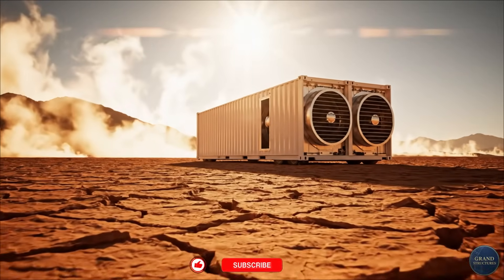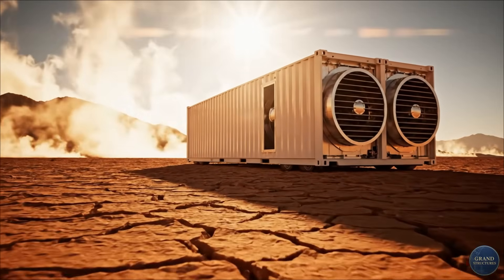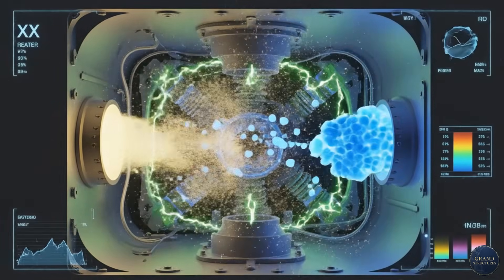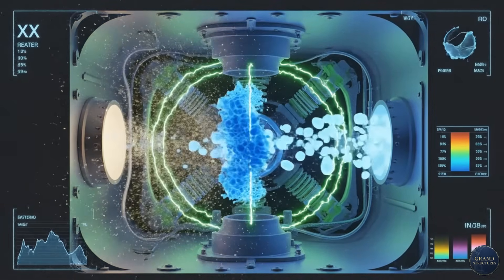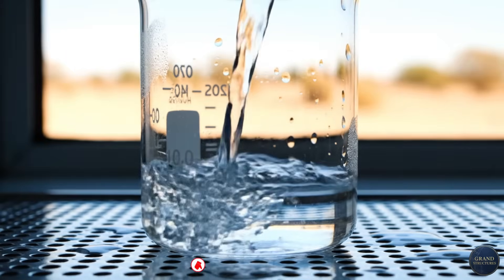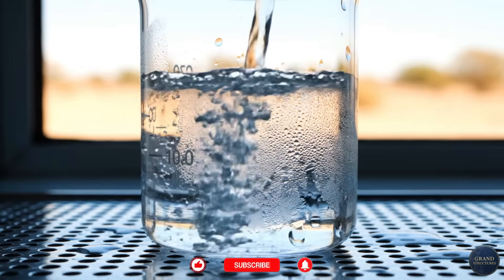This shipping container, sitting in one of the driest places on Earth, is doing something that should be impossible. It's pulling water out of the air — not humidity from the ocean, not moisture from clouds, just the desert air around it. Air so dry it cracks your lips in minutes.